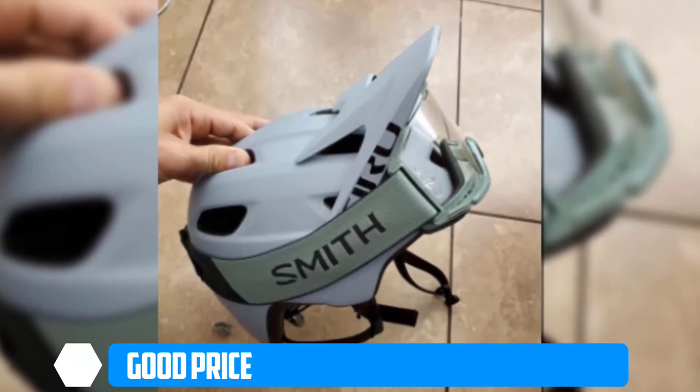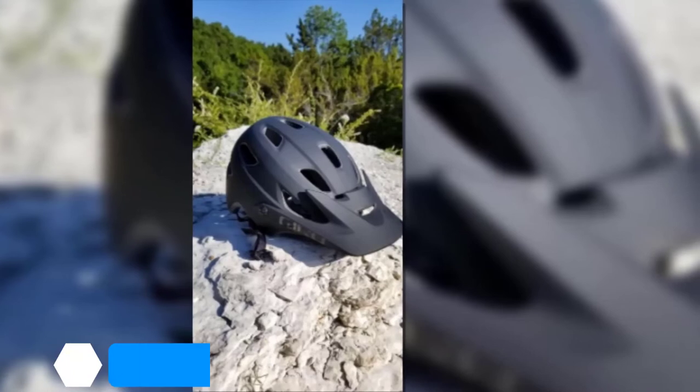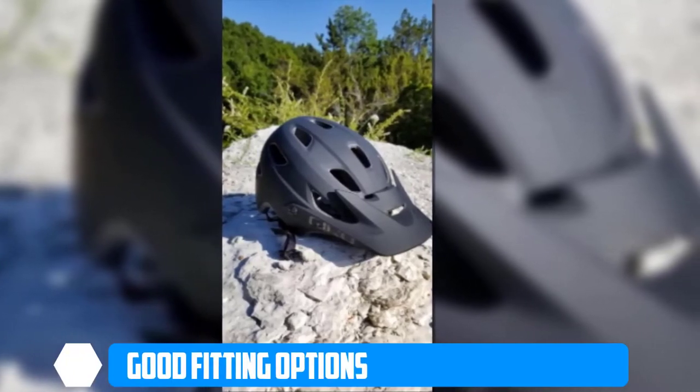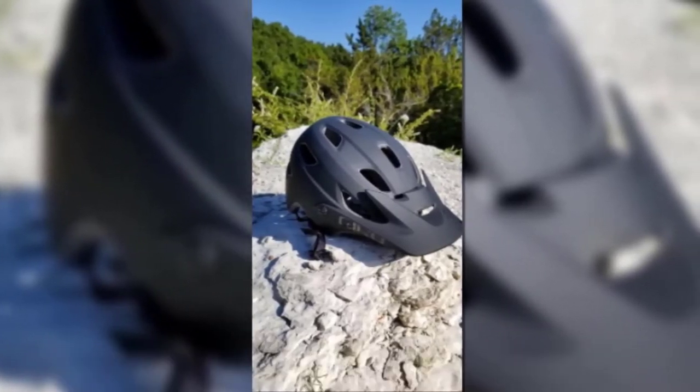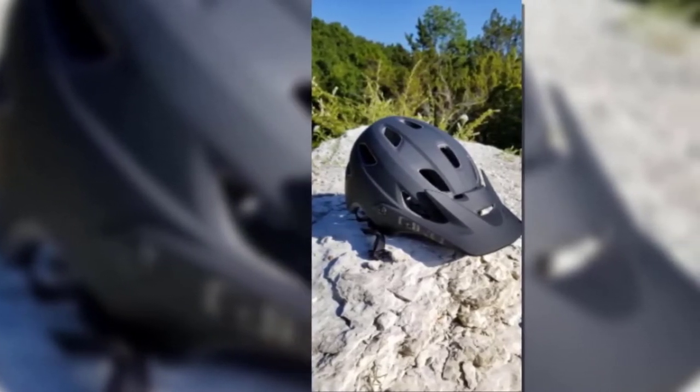The prominent peak, while adjustable, can sometimes make repositioning your sunglasses a bit of a tricky exercise. In terms of fit, the Roc Loc 5 system has comfort sorted thanks to an adjustable dial that can tailor the fit to meet your exact requirements. If you want to know about the latest price of the Giro Chronicle MIPS, check the description box.